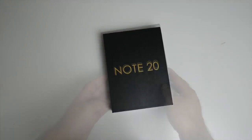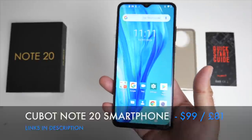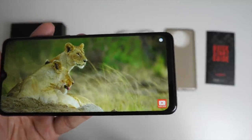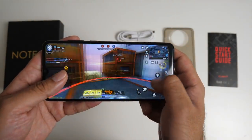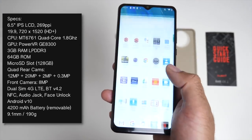First up we have the Cubot Note 20, coming in at $99 or £81 in the UK. It's a brand new budget smartphone with a 6.5 inch IPS display, 269 pixels per inch, 720 by 1520 HD plus display. You've got the MediaTek 6761 quad core CPU with 3 gigs of RAM and 64 gigs of internal storage.